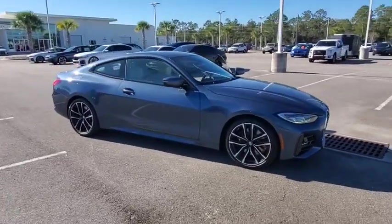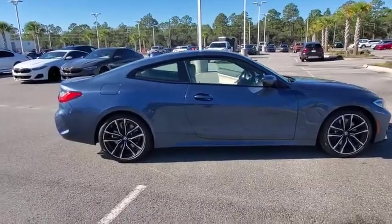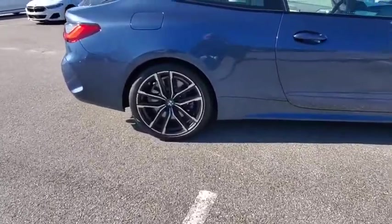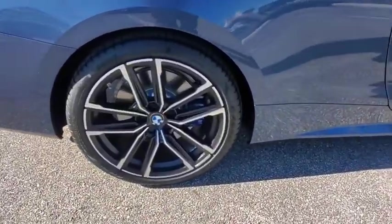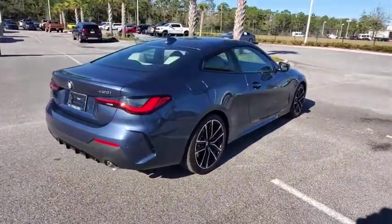Looking for the right vehicle? Check out the 2021 BMW 4 Series. The BMW 4 Series is a powerful machine which comes with impressive handling, upscale interiors, and it delivers on BMW's ultimate driving machine.